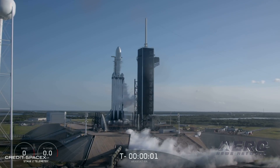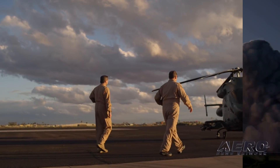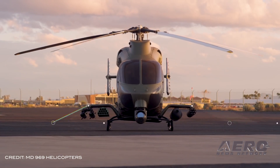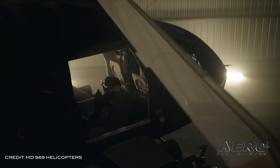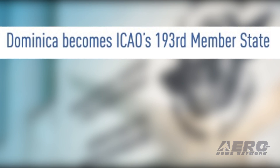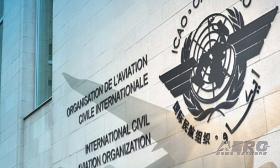The Falcon Heavy booster core that was damaged after toppling overboard an autonomous ship has been returned to Cape Canaveral, and it's not known how much of the damaged booster can be salvaged. MD Helicopters has enhanced the military capabilities of its twin-engine MD-969 with the addition of a custom seven-shot common launch tube system, configurable with guided munitions such as up to seven lightweight AGM-176 Griffin missiles. Dominica has become the 193rd member state of the International Civil Aviation Organization, following its official adherence to the Convention on International Civil Aviation, with membership effective April 13th.